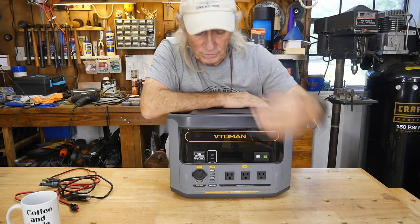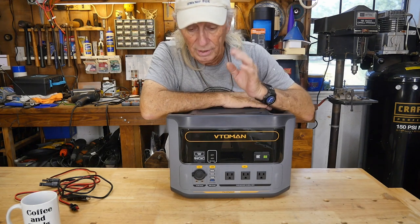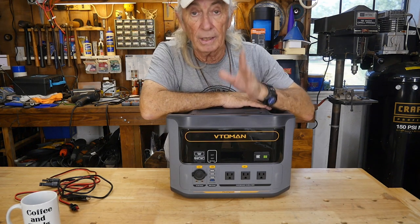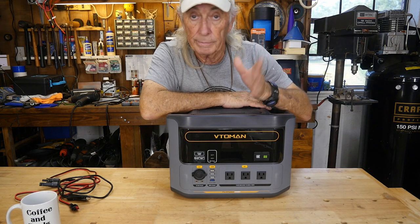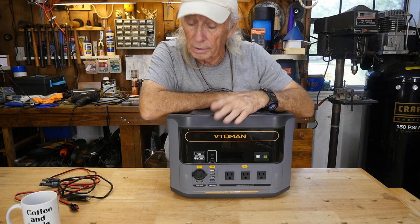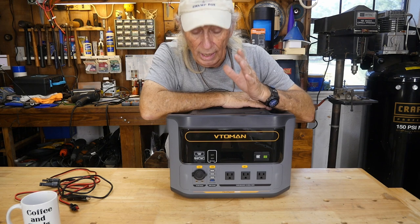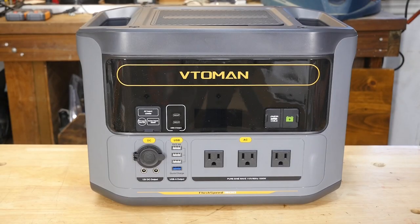There are outputs here for plugging in — you actually have three AC plugs, so you can run multiple things off of this. Whether it be RV camping, emergency power for the house, apartment, condo, or even a boat — it's good to have some backup power of some sort. This one offers some interesting features.